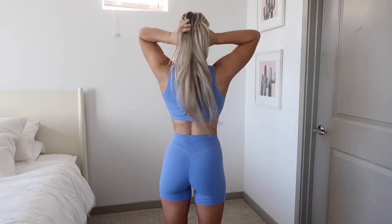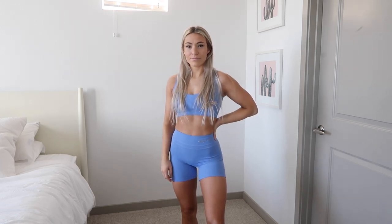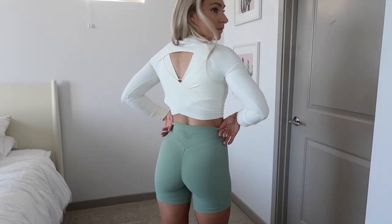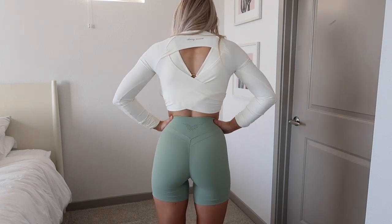These shorts fit pretty true to size — the waistband fits great. They're pretty much the same bomb leggings just made into shorts: so soft, so stretchy, incredibly flattering. The back looks the same with that pretty detail, flat seams, and butt scrunch. I will be honest though — they do give me a camel toe when I walk.